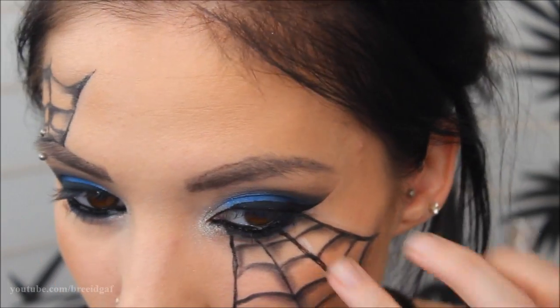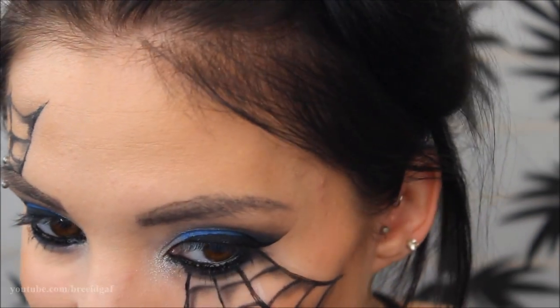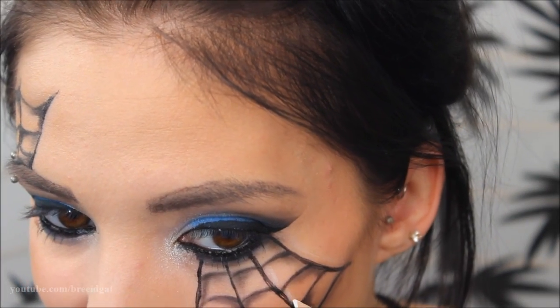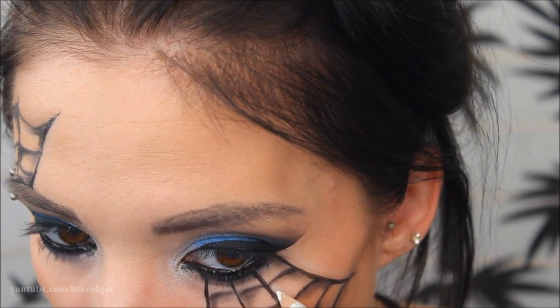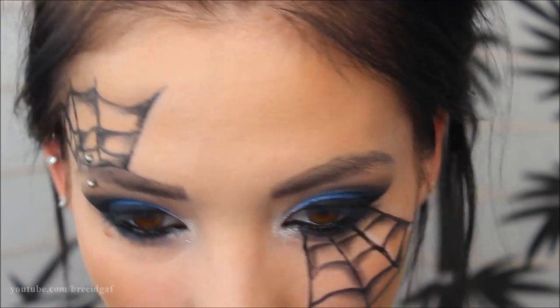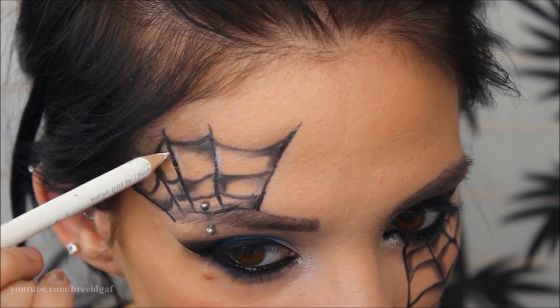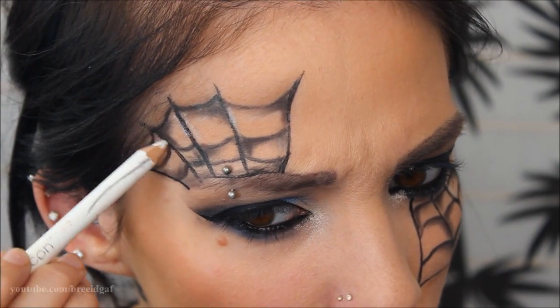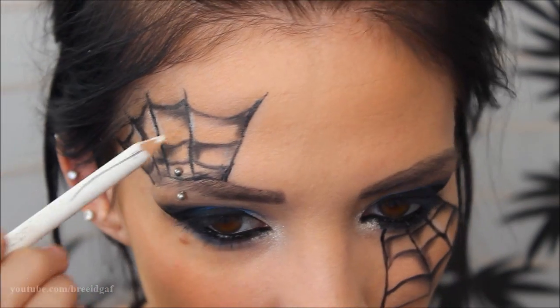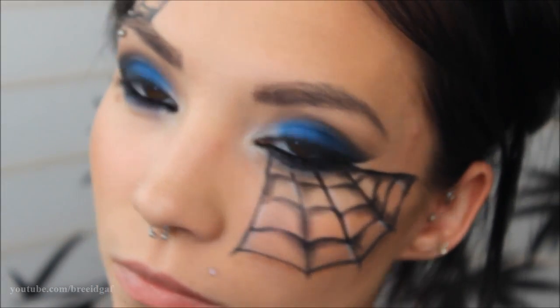I also went in with a white eyeliner pencil by Wet n Wild and added a few highlights on the webs just to make them pop out more. I'm not sure how much it helped but I figured I'd try it. Here's how the webs turned out — I'm super happy with them.